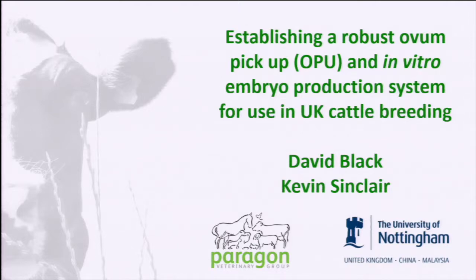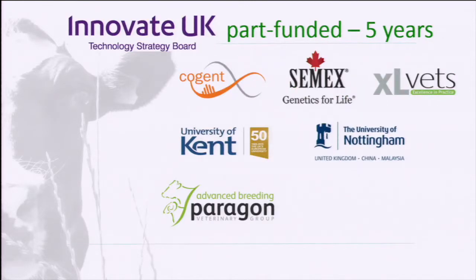Thank you Mr Chairman, and I'd like to thank the organising committee for accepting our abstract. I'm here on behalf of myself and Kevin Sinclair, my co-author. This work was undertaken part-funded by the UK government, who support practice-based and industry-based research. It was led by ourselves at the Paragon Veterinary Group, a mixed rural veterinary practice, with these partners over a period of five years.